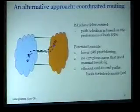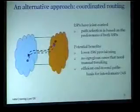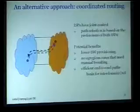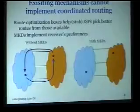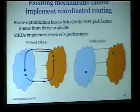This can also form the basis of inter-domain quality of service, as I'll describe later. So assuming we actually want coordinated routing because of all its upsides, can we do that using mechanisms today? On this slide, I'll talk about two common mechanisms and say why they are insufficient to implement the kind of coordinated routing I'm talking about.